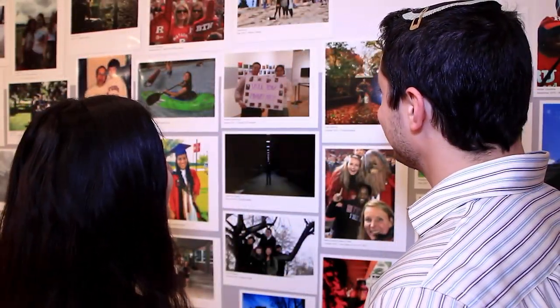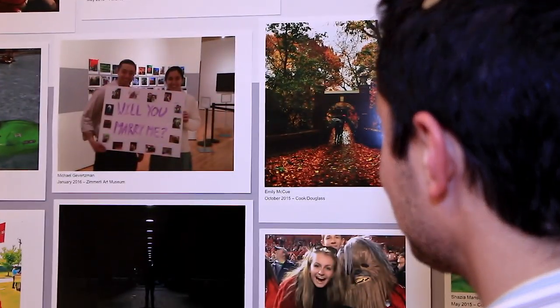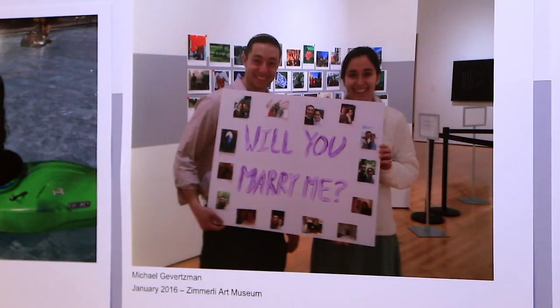We walked into the Here Now exhibit and came into this section, and there was a poster over here. It had pictures of us all around it, and in the center it said, 'Will you marry me?' And then he proposed.